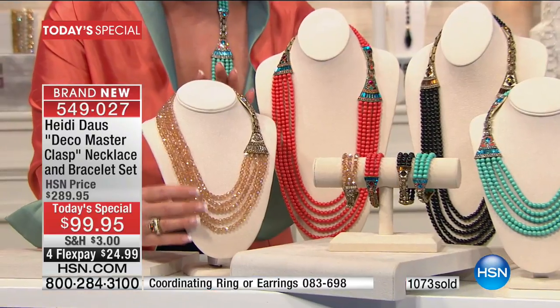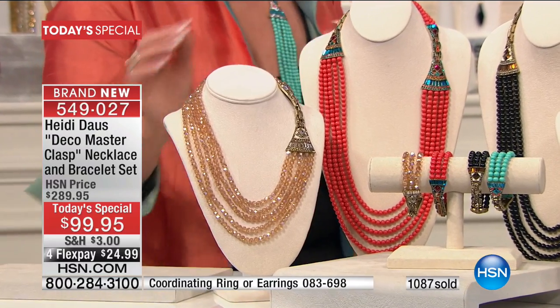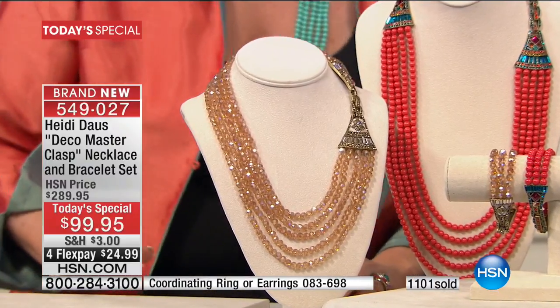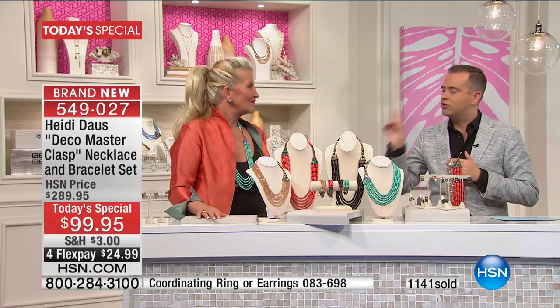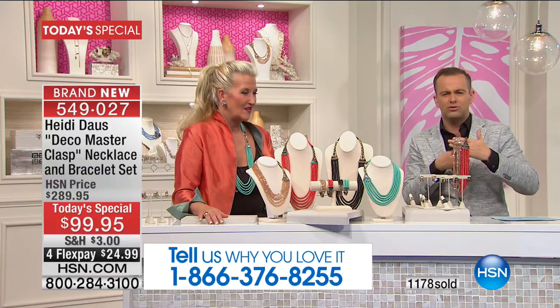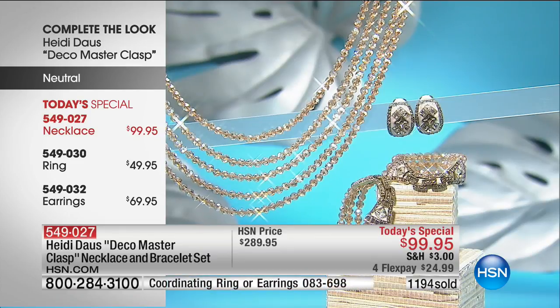The champagne is in the lead — absolutely beautiful, beautiful faceted beads. What a thrill it is to do these presentations with Heidi. There are 1,000 people calling in right now. This is the hard work paying off — nothing about this is normal or ordinary. Everything about it is extraordinary: from the quality to the value to the limited lifetime warranty. It's phenomenal.